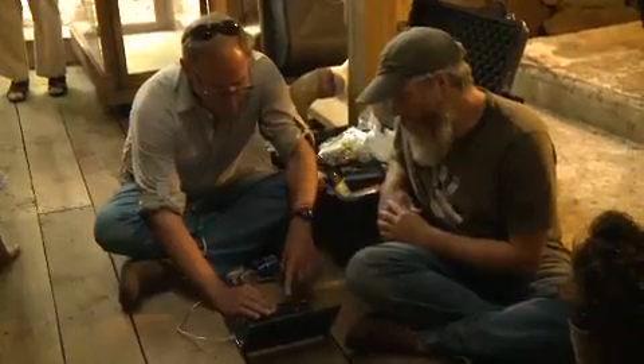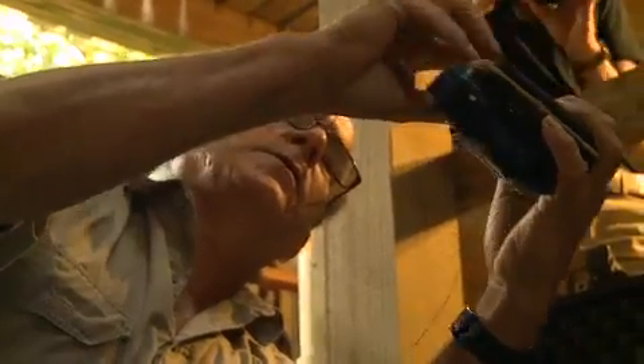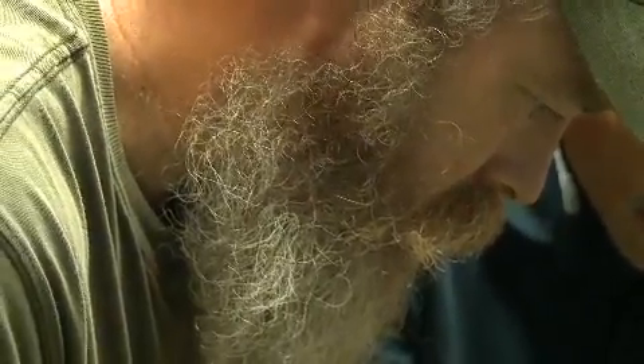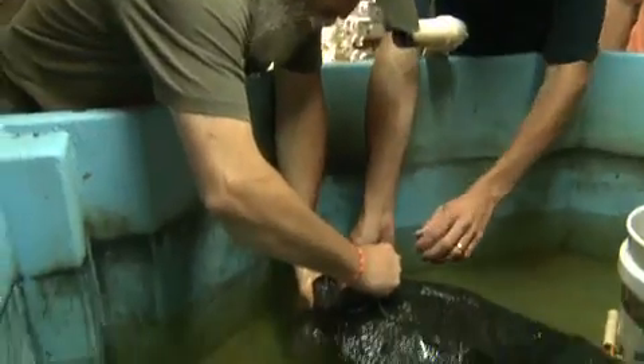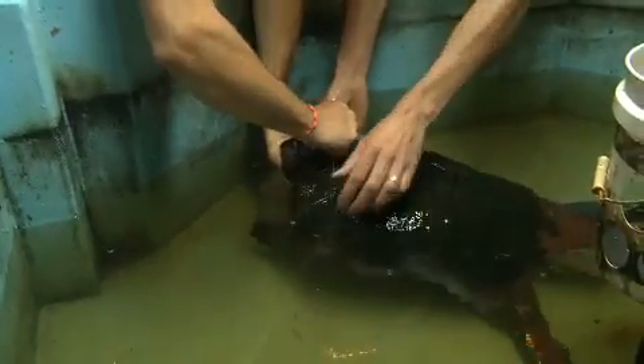Thanks to Mystic Aquarium and National Geographic critter cam inventor Greg Marshall, Dr. Tobias Landberg is getting a unique perspective on the underwater world of the snapping turtle. Every single critter cam system is designed very specifically for the animal that we're deploying on.